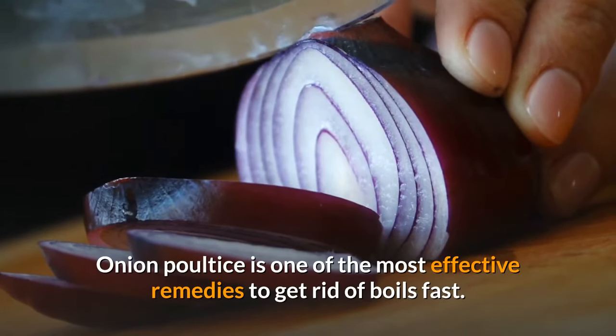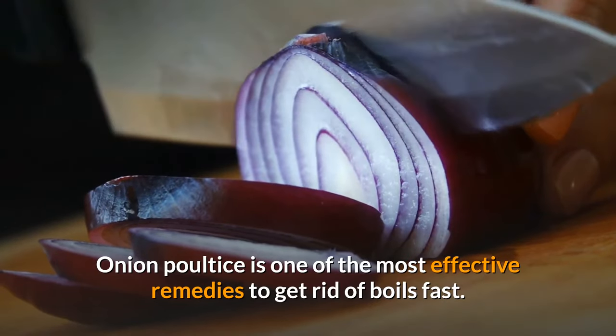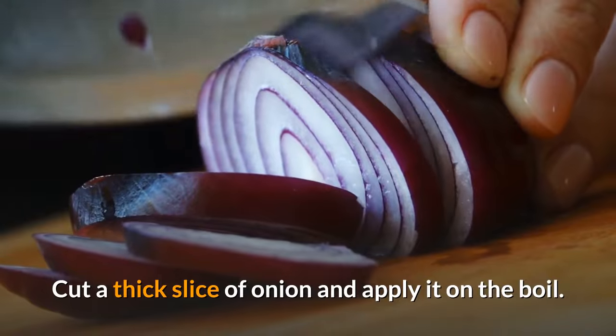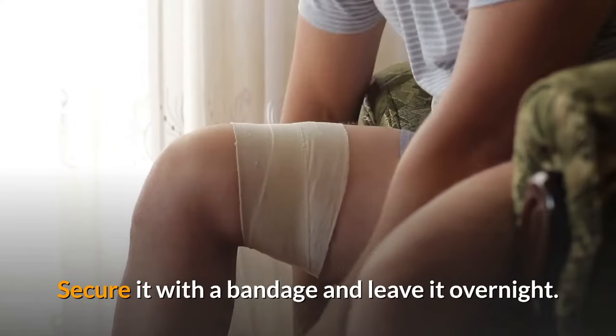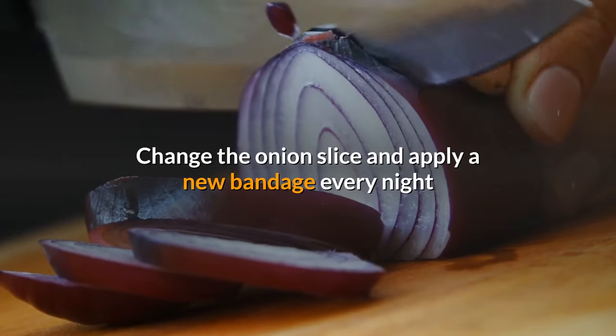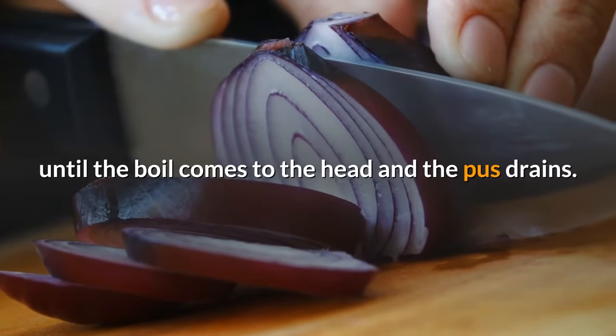Onion poultice is one of the most effective remedies to get rid of boils fast. Cut a thick slice of onion and apply it on the boil. Secure it with a bandage and leave it overnight. Change the onion slice and apply a new bandage every night until the boil comes to a head and the pus drains.